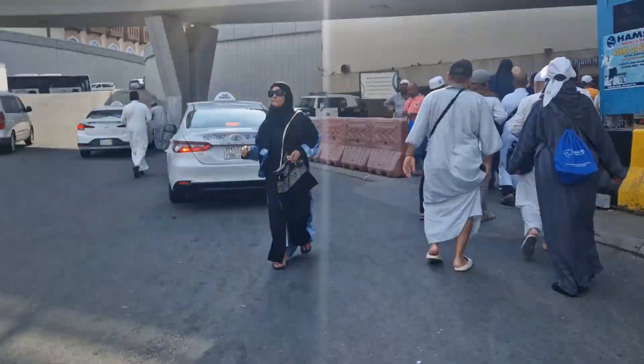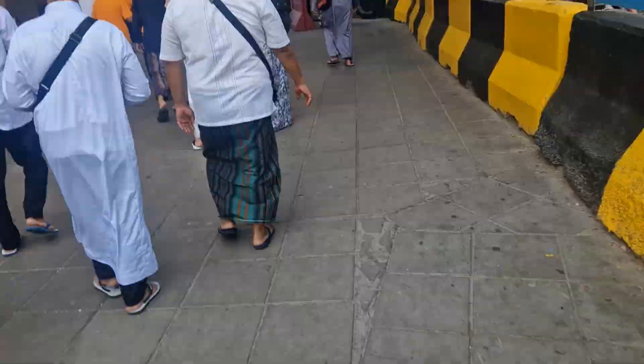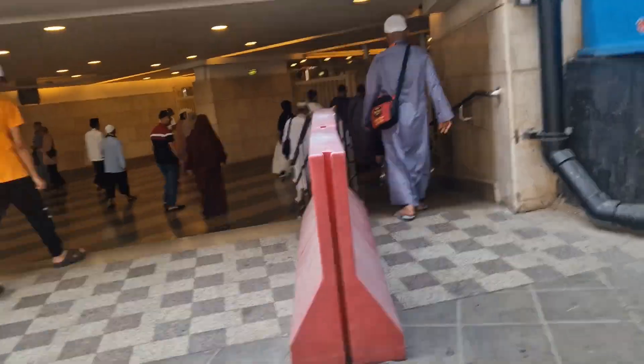This is a review of the Anjum Hotel in Makkah. I'm currently walking back from Masjid al-Haram. This road can get quite busy with some cars, so make sure you look to your left to see if there are any cars coming.